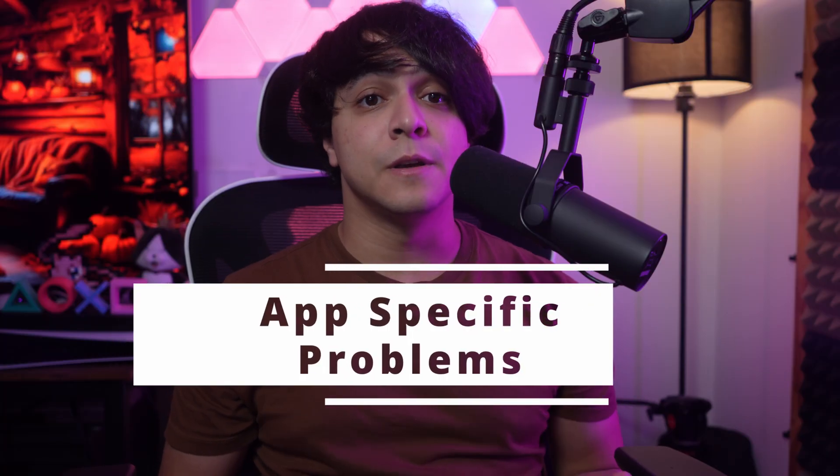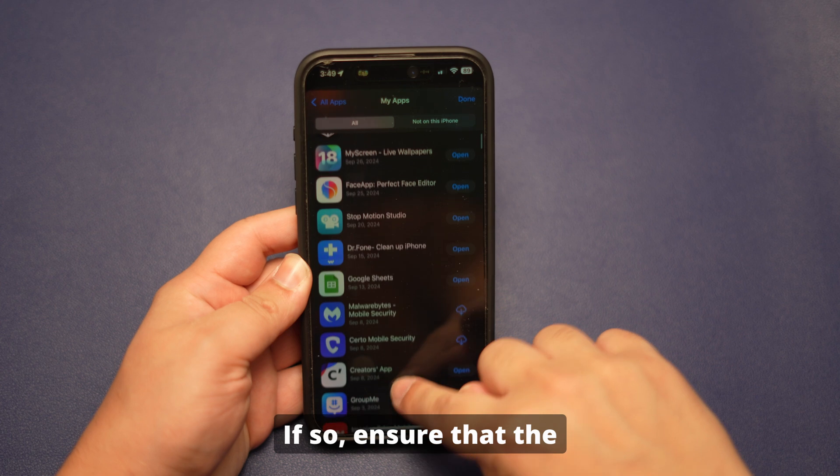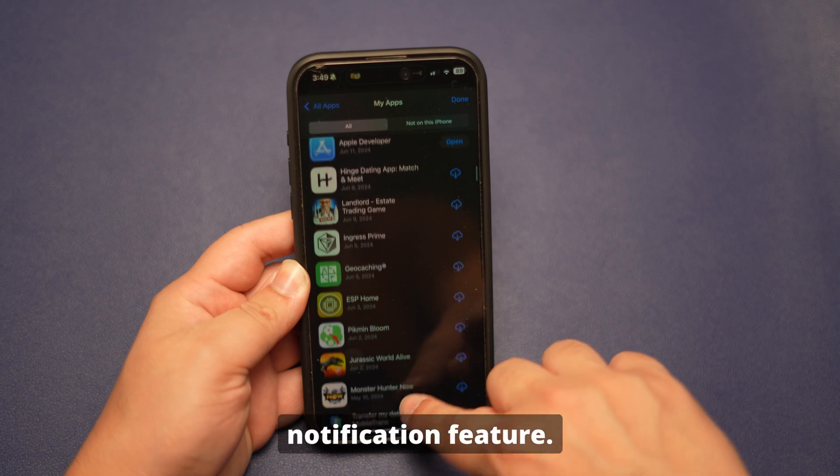App-specific problems. Are you facing notification issues with specific apps? If so, ensure that the application is updated, because outdated apps experience their own external errors which might affect the notification feature.